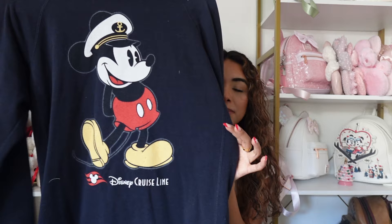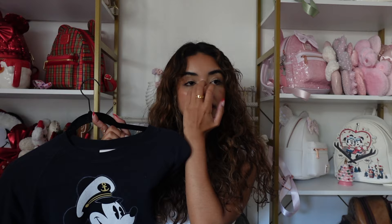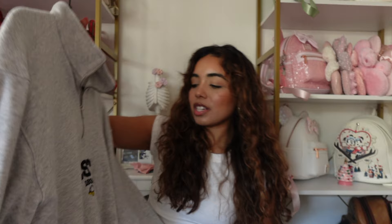Next is a sweatshirt I got on the Disney Cruise — it's navy blue and says Captain Mickey (or Sailor Mickey) on it with 'Disney Cruise Line' at the bottom. I love this sweatshirt; I feel like it's the best piece of merch I saw on the cruise. It's super cute, very classic and timeless Disney. It reminds me of my trip, so I'll never get rid of it.